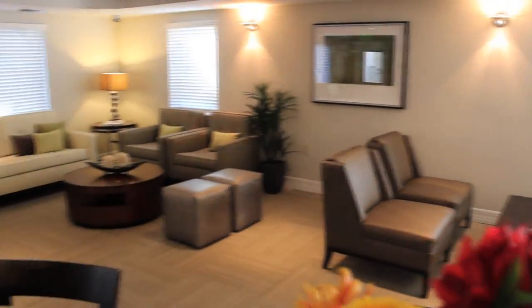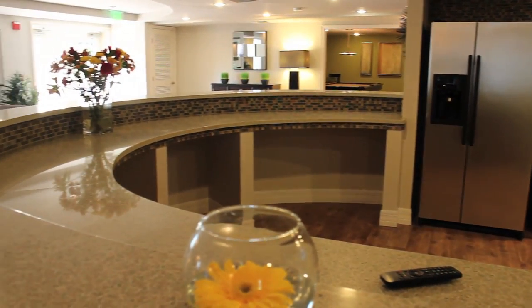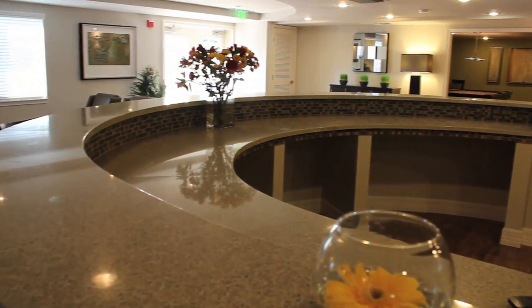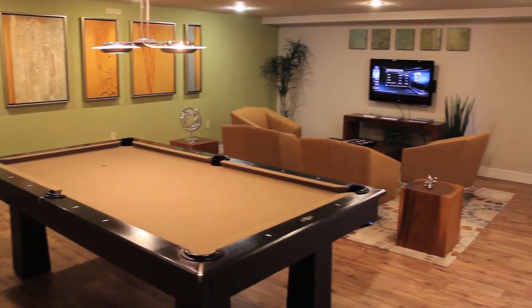The lounge is a perfect hangout spot for after work or after school. It features a spacious curved granite countertop, plenty of seating, and a recreational pool table.